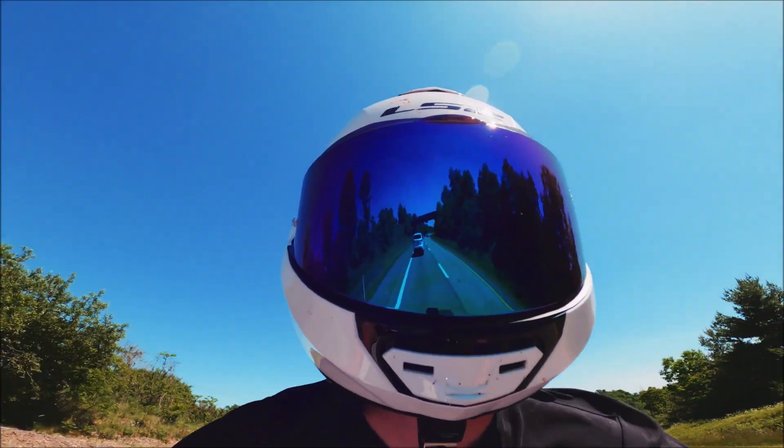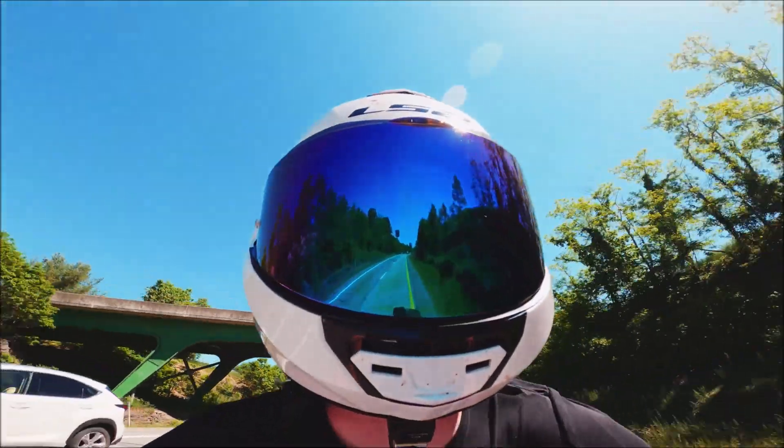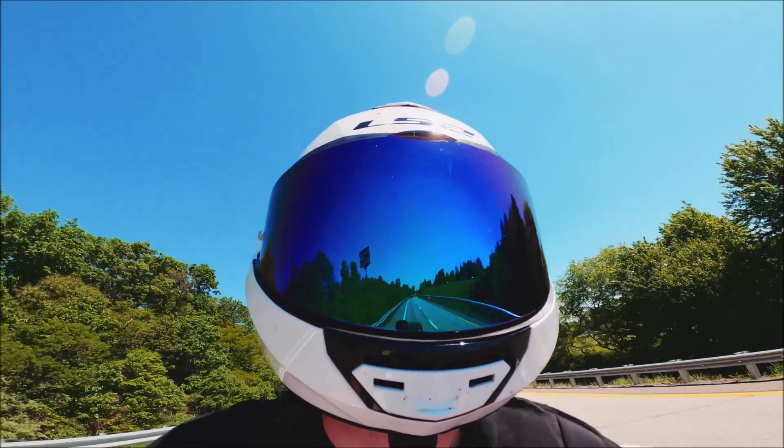Neck strain from drag makes riding long distances tiring. Helmets which create turbulence will cause side-to-side buffeting, which is equally unpleasant. And turbulent airflow over the helmet will create a lot of wind noise.